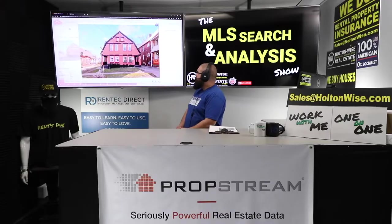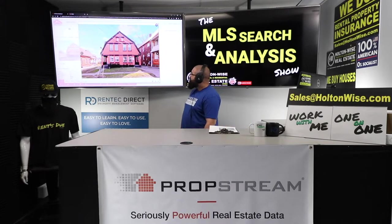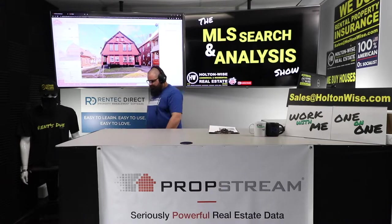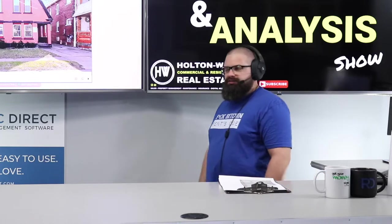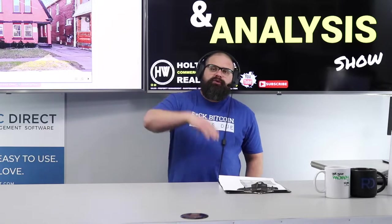Now this one is a kind of interesting looking building — I'm not going to lie, it's a little unusual looking. But what is nice about it is the brick siding, and that is a great thing. The first thing you need to know about is that the Cleveland real estate market has just recently changed — brand new laws, brand new lead-based paint ordinances.